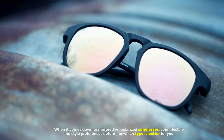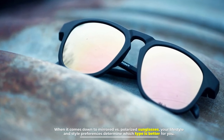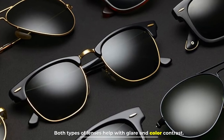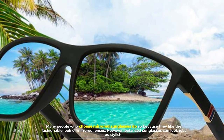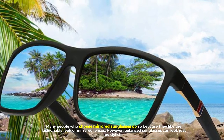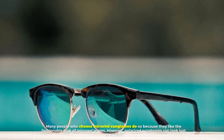Number three: are mirrored lenses better than polarized? When it comes down to mirrored versus polarized sunglasses, your lifestyle and style preferences determine which type is better for you. Both types of lenses help with glare and color contrast. Many people who choose mirrored sunglasses do so because they like the fashionable look, however polarized sunglasses can look just as stylish.